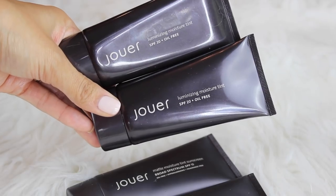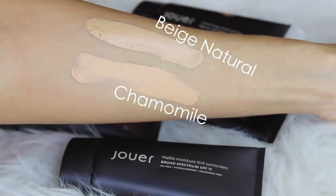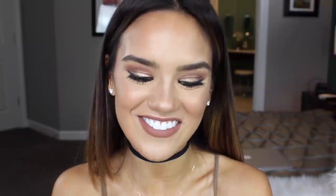I also really wanted to try their tinted moisturizers. They have two formulations: the luminizing moisture tint, in the shades Glow and Bronzed, and the matte moisture tint, in the shades Beige Natural and Chamomile. I also got four lip glosses. My favorite lip glosses ever are the Buxom full-on lip polishes, but Jouer is probably my second favorite. My favorite Jouer lip gloss ever is the shade Nude — this is my second tube I love it so much. I also got Oasis, Nude Glisten, and Ethereal.